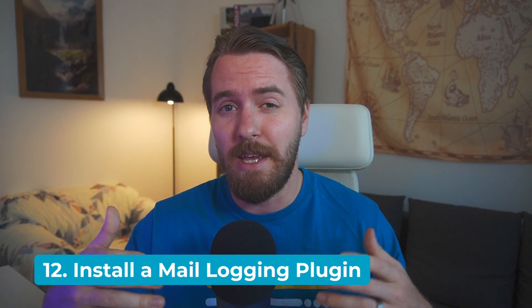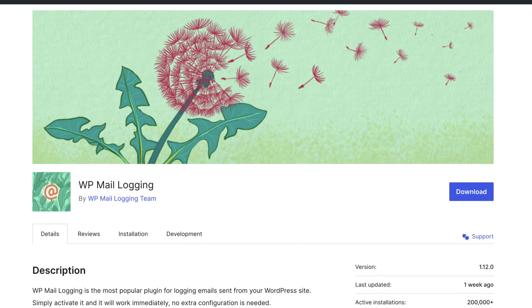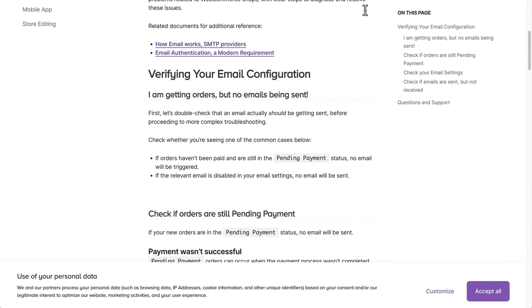Ecommerce comes with a huge increase in mail sending, so email hygiene is more important than ever. X user Job Thomas had a great tip: add a mail logging plugin such as WP Mail Logging — I've linked that one below. And to avoid having your mail marked as spam, there are a few settings you need to get right.